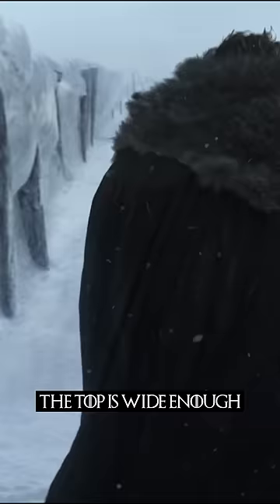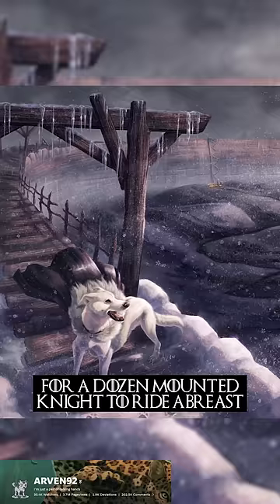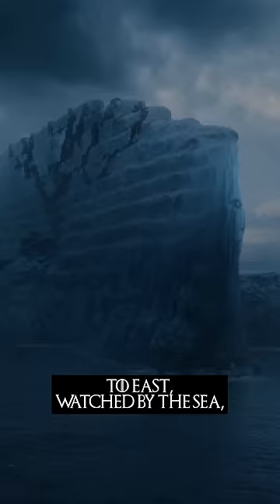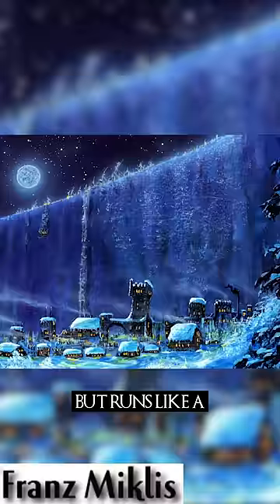The top is wide enough for a dozen mounted knights to ride abreast, and it is thicker at the base. The wall is straight like a sword from Castle Black to East Watch by the Sea, but runs like a snake between Castle Black and the Shadow Tower.